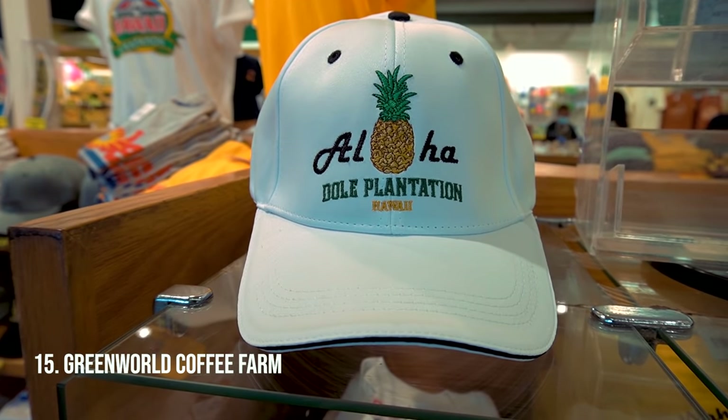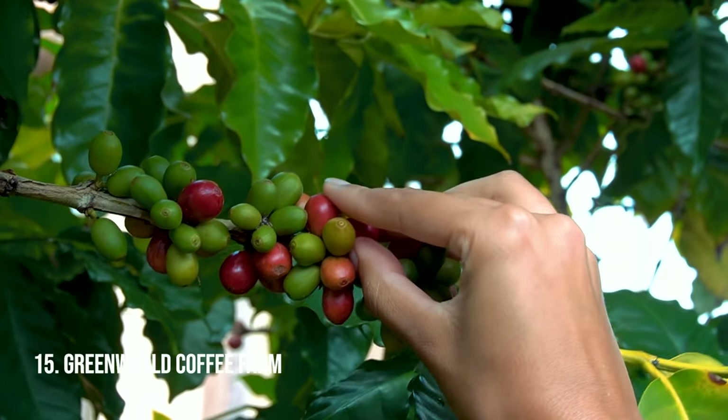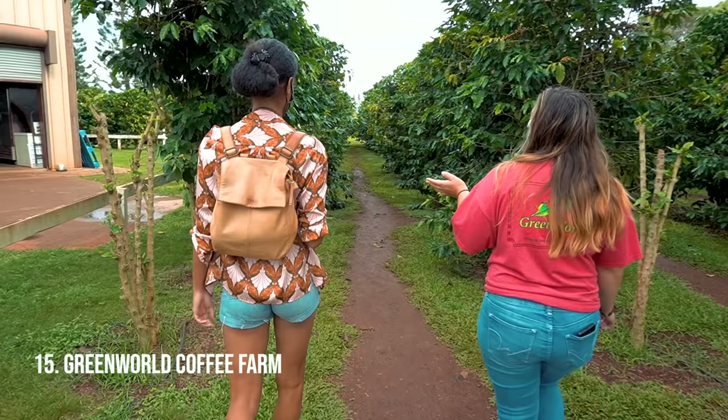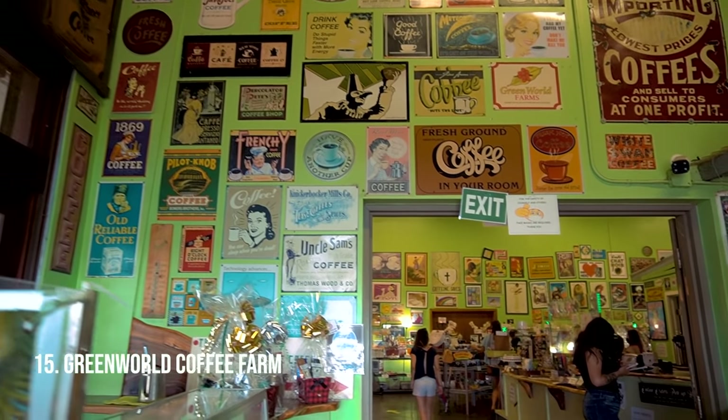Hawaii grows pineapples, macadamia nuts, and chocolate, but also coffee. The Green World Coffee Farm has their own coffee bean trees and you can have the freshest coffee right there. It's a nice, quaint, unique stop to have local coffee — and you're going to need that energy for all these things we're recommending.